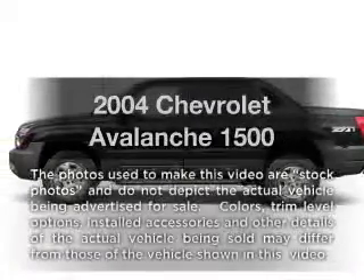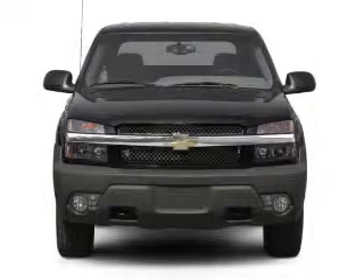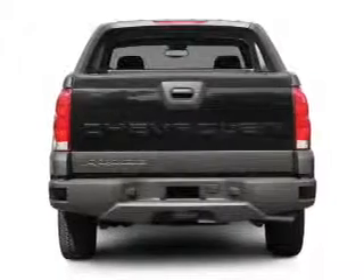Introducing the 2004 Chevrolet Avalanche. This is the set of wheels you've been looking for, with a powerful eight-cylinder engine. The powertrain includes rear-wheel drive driven by an automatic transmission.